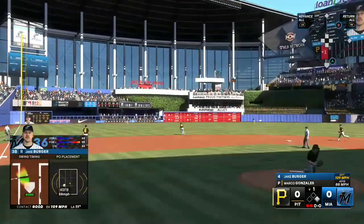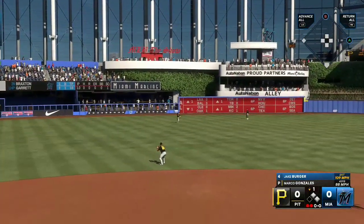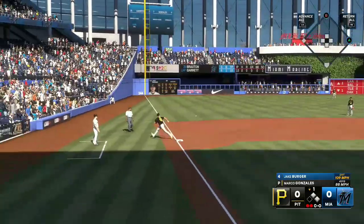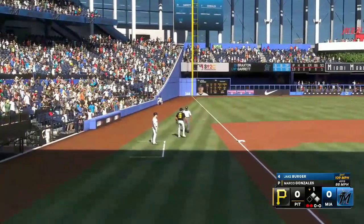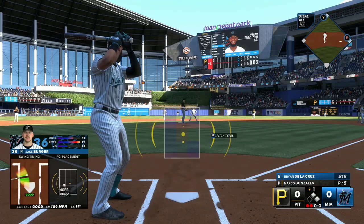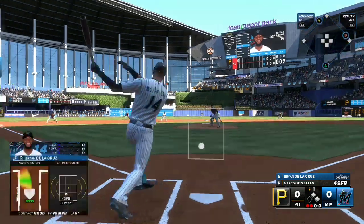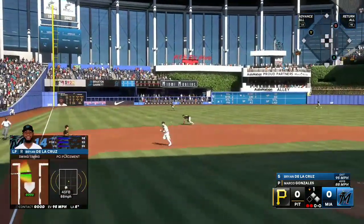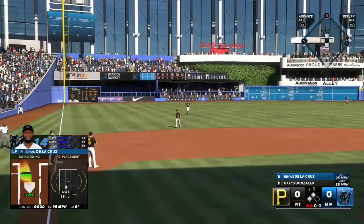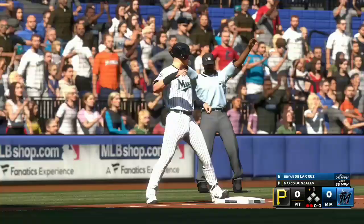That one ripped to left — he dives and he can't hang on! Throw stops the lead runner at second. Two on and two out. Brian Dela Cruz looking to stay hot — he had five hits in the game last night. He dives but it's off his glove, and the defense comes away with nothing.